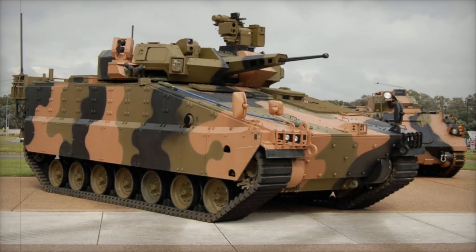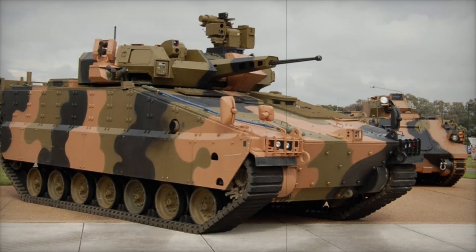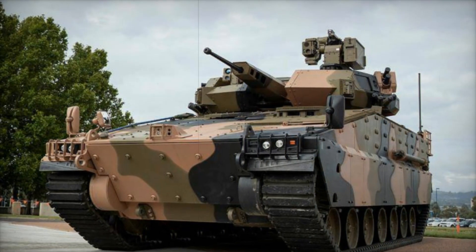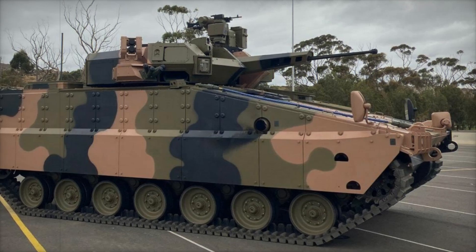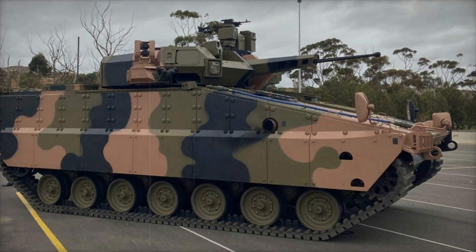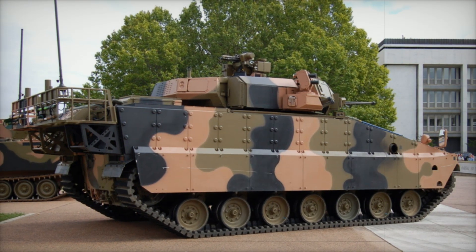The AS-21 Redback is not just an armored infantry fighting vehicle but a multifunctional and powerful platform capable of meeting all modern army requirements. It combines the best features of protection, mobility, and firepower, making it a promising choice for various countries' armed forces around the world. What do you think — could such a vehicle become the backbone of military technology in other countries in the future? Write your thoughts in the comments.